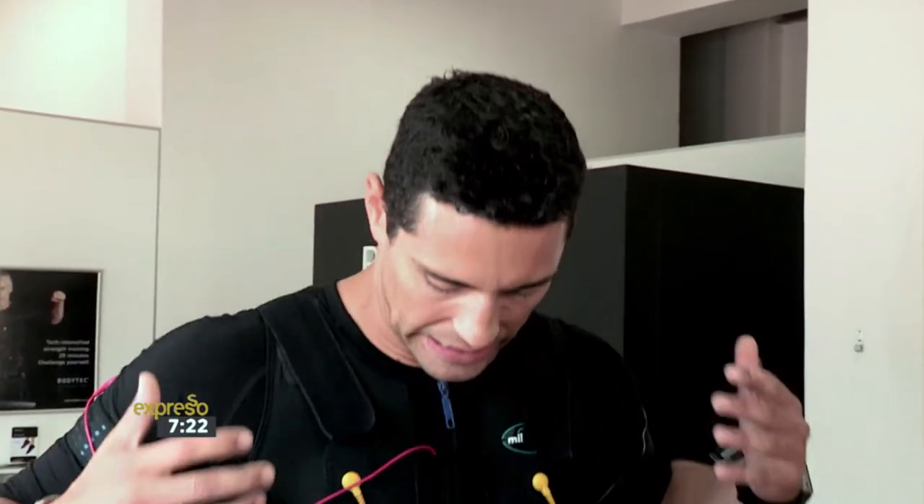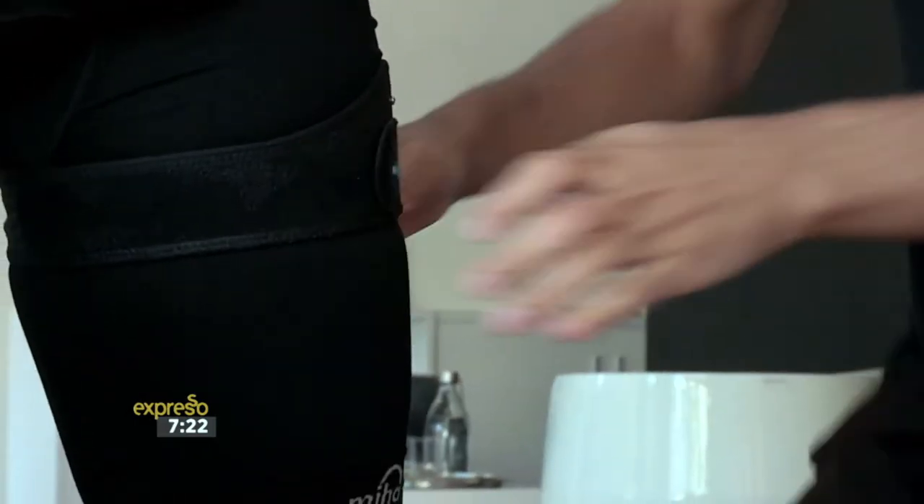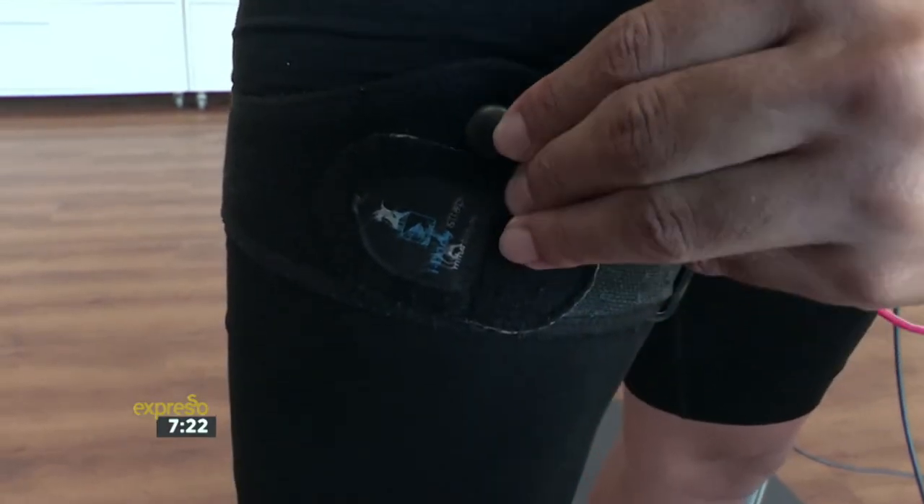I must be honest, I feel a bit like a super athlete at the moment with the gear on. We're about to head into the session. What can I expect to feel? I've never done this. Basically, it starts off with little ants crawling on you, and as the intensity goes up, the muscle starts to contract with the machine as well as with you. As high as you can go — that's the intensity that we push.